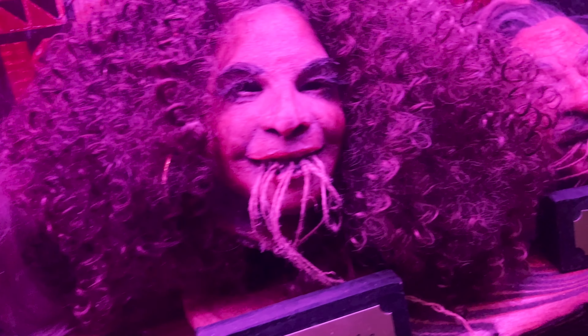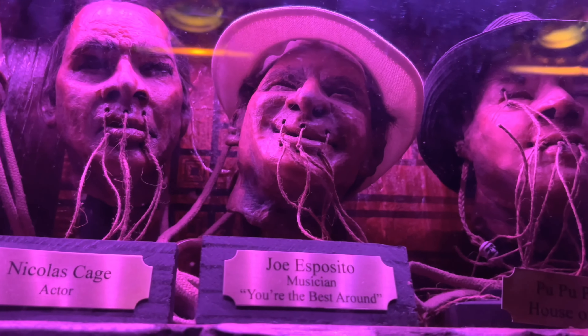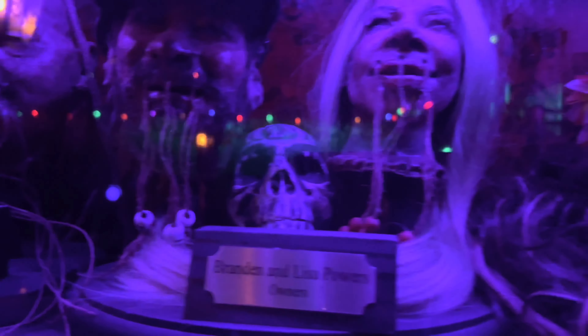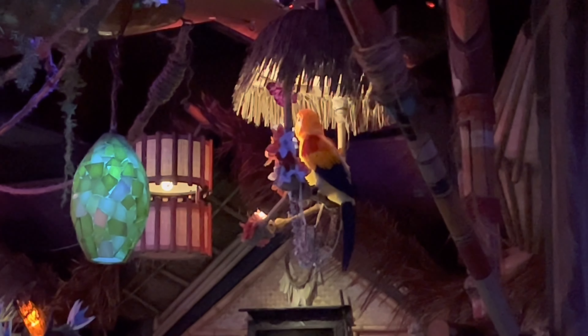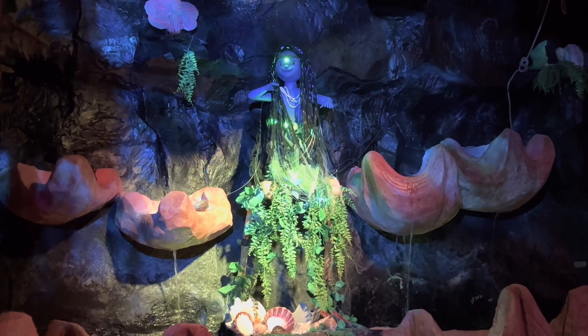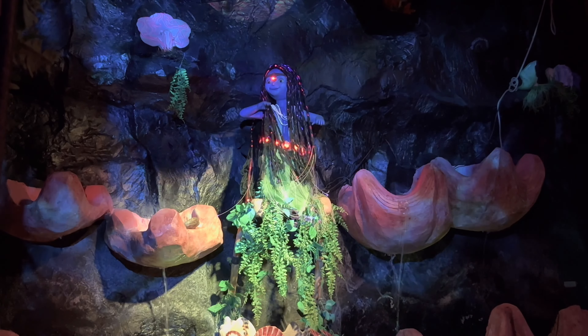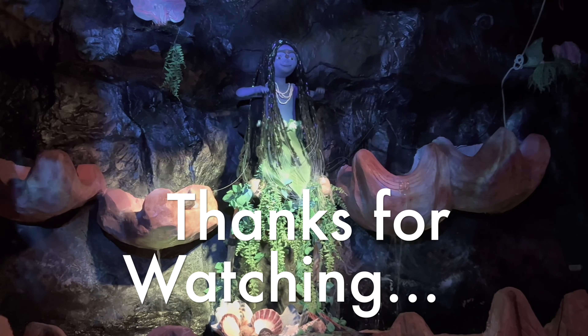This is my favorite of all time right here. Here we got Walt Disney — just a little tribute to the man himself. We'll see you next time.